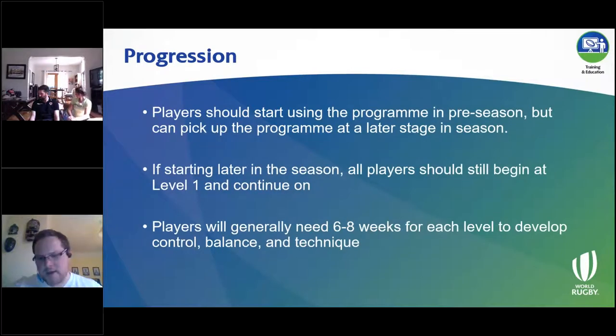In terms of progression: ideally players should start using the program in the pre-season period and work through from start to finish. If players pick up the program at a later stage in the season, they should still begin on level one — not skip ahead to level three, for example. As a rule of thumb, we generally think you need about six to eight weeks for each level to develop the necessary control, balance, and technique in those exercises. That could be as few as 12 sessions or as many as 24 sessions of exposure.